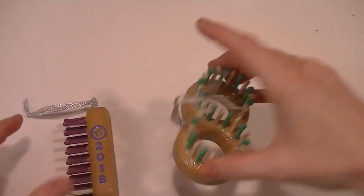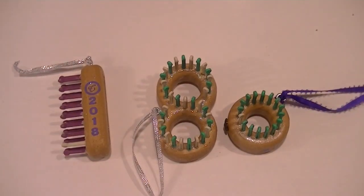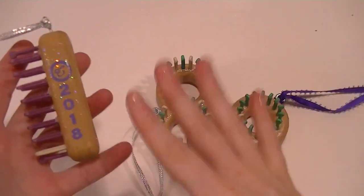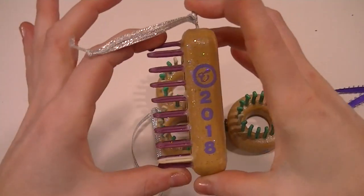They also do keychains, so as soon as their next keychain comes out I'll be getting it as well. Short video — that's all I got for you guys. This is 2018's Christmas tree ornament, and they are not available all the time, so if this is something you want you're going to want to get it very soon.